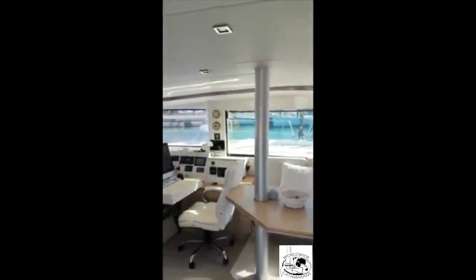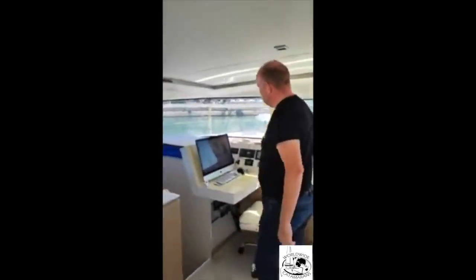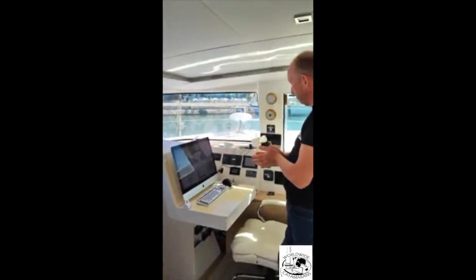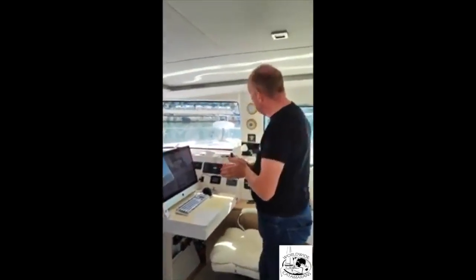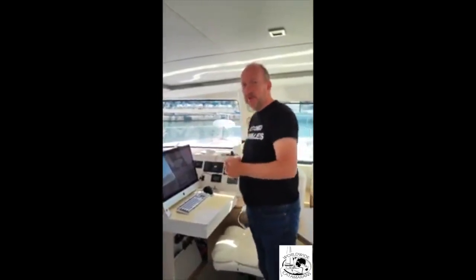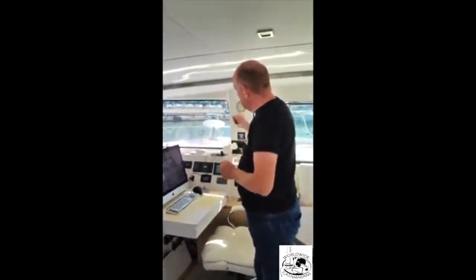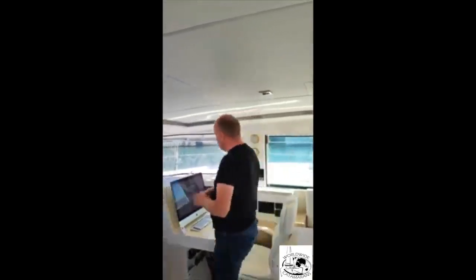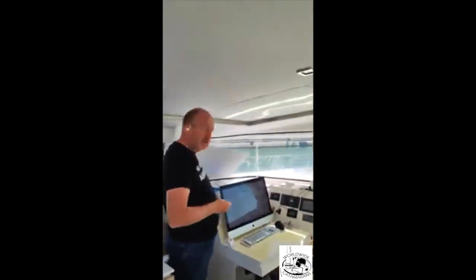Here is the main office space. This integrated iMac 27 integrates right into the home station. Outside the window there is a Starlink satellite dish, which gives me unlimited internet connection all over Europe. Up here we can see the Victron system — the electrical systems. There's a lot of smart home features here: you can monitor electricity usage, and there's the router.